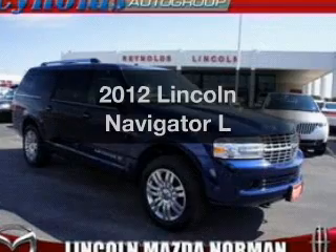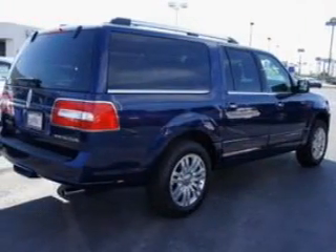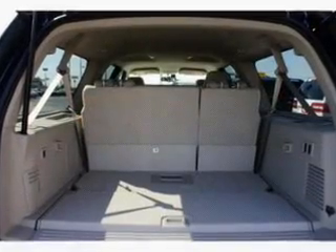Get noticed in this 2012 Lincoln Navigator. This is the set of wheels you've been looking for. With a powerful 8-cylinder engine connected to a smooth-shifting 6-speed automatic transmission.